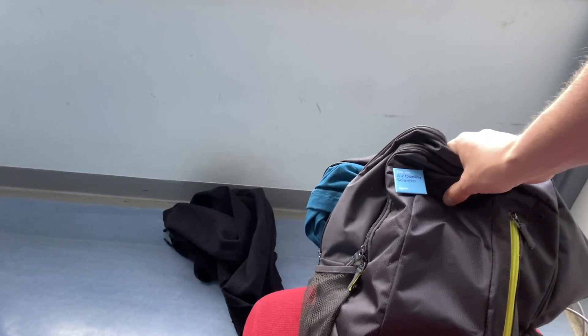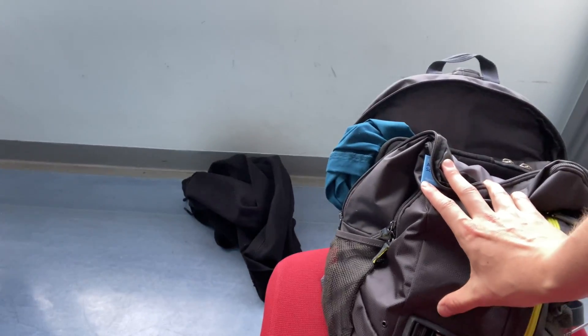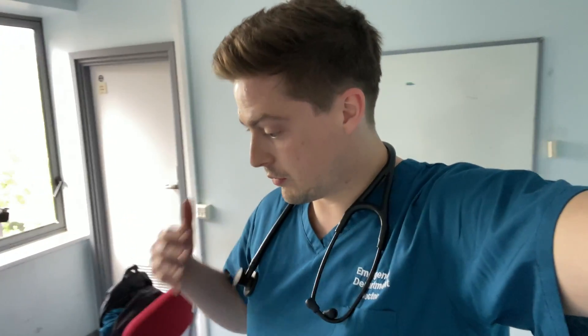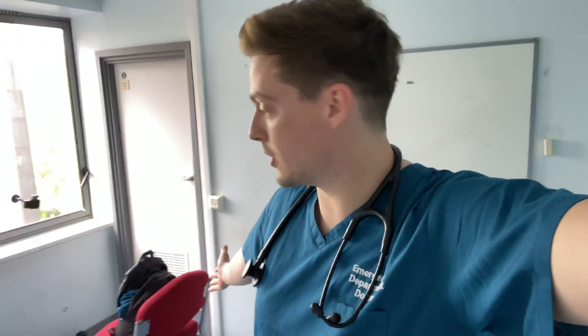I promised you earlier I'd show you this — it's a bag sent to me by Dyson. We're going to be testing the air quality using this little sensor here. It sucks air in and runs some air quality tests, which is very exciting. I can't tell you too much at the moment because I've only had that bag for a day or so.